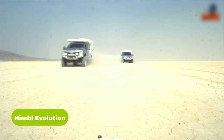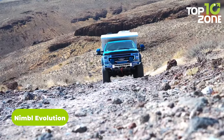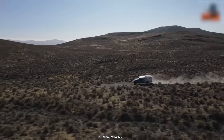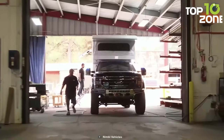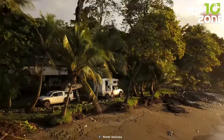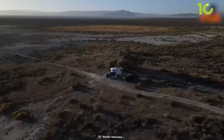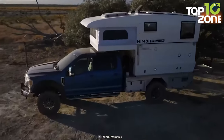The Nimble Evolution offers an exceptional adventure off the pavement. Its Ford F350 Super Duty 4x4 chassis comes fully equipped with the world-famous 7.3-liter Godzilla gas motor and perfect suspension to take on any off-roading challenge. With agile off-roading tires, the Nimble Evolution handles both challenging trails and maintains excellent road manners at highway speeds, serving as the perfect one-ton solution and reliable home away from home.